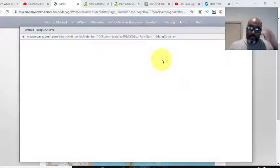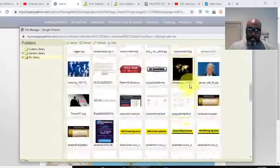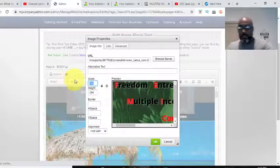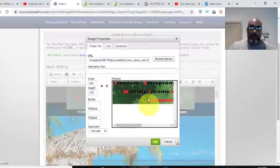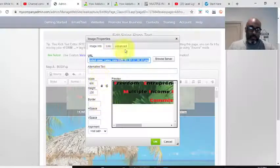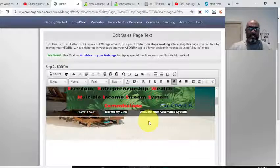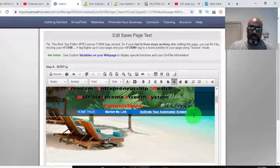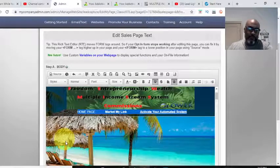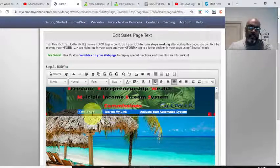Boom — it throws that beach background in to match the theme. Now I want to hit edit and get rid of the logo or banner I was working with. I'll change that to something different, or just remove it — I'll adjust it to 600 by 100. Then I want to clean up the navigation — I'll delete the home page, market my links — I don't need those. I can leave the 'activate the automated system' link up top since people don't know about it.